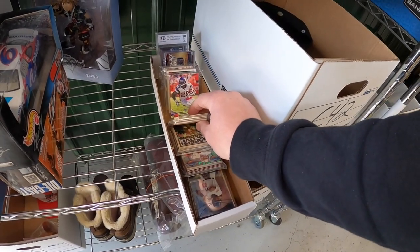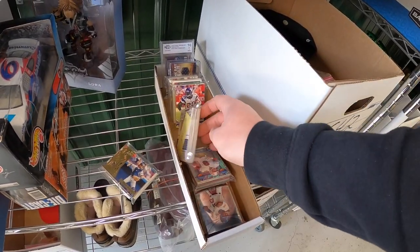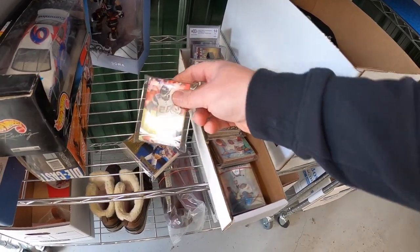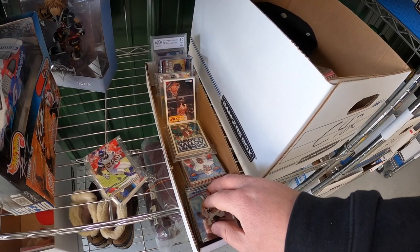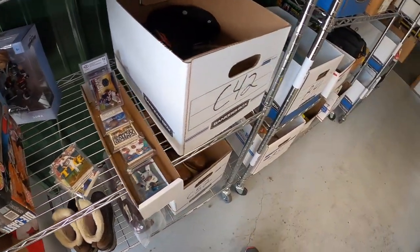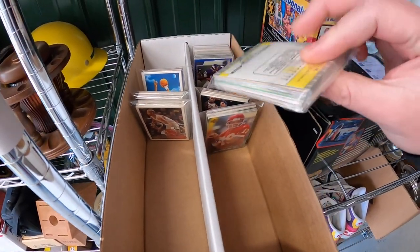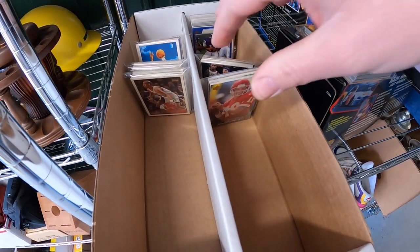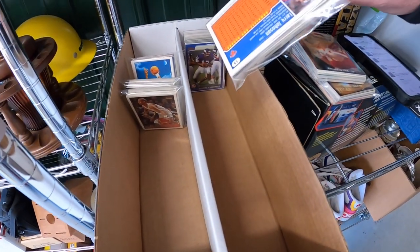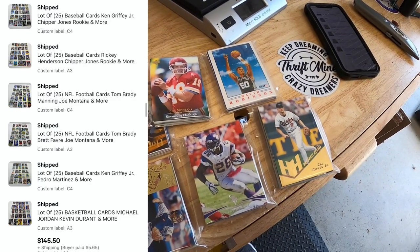Next order is six lots of cards going to the same buyer. There's a lot with Pedro Martinez, a football lot with Montana, Brady, and Manning, a baseball lot with Ken Griffey Jr. and a Chipper Jones rookie, another baseball lot with a Chipper Jones rookie, another football lot with Montana and Brady, and a basketball lot with Jordan, Durant, and others. All six lots went to the same buyer — your name Jeff — for $145.50 plus shipping. Jeff, thanks so much for the support.